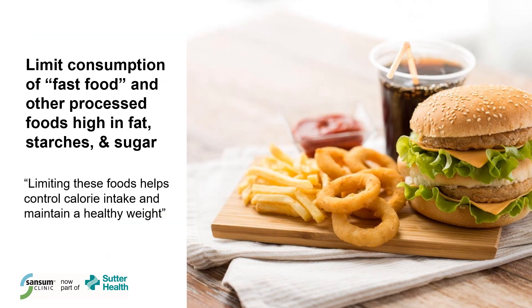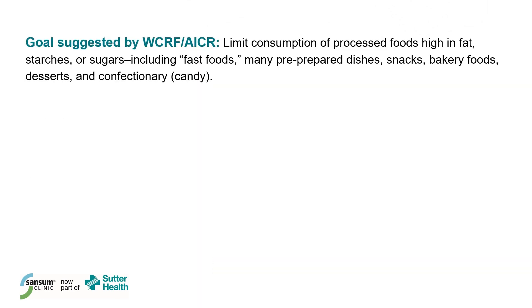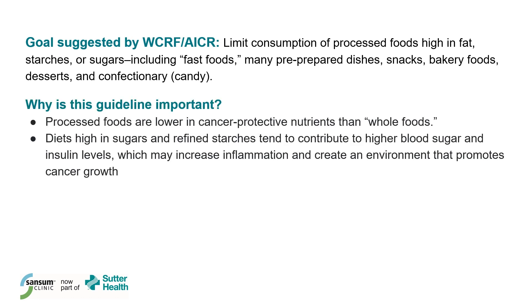Let's move on to our second recommendation: limit consumption of fast food and other processed foods high in fat, starches, and sugar. The goal is to limit consumption of processed foods high in fat, starches, or sugars, including fast foods, many pre-prepared dishes, snacks, bakery foods, desserts, and confectionery or candy. Processed foods are often lower in cancer-protective nutrients than whole foods, because some nutrients are removed or destroyed in processing. Diets high in sugars and refined starches tend to contribute to higher blood sugar and insulin levels, and over the long term this may cause chronic inflammation and create an environment that promotes cancer growth.